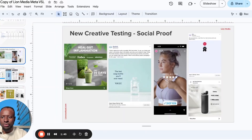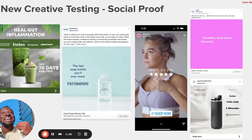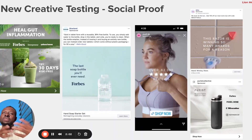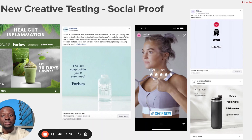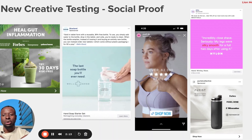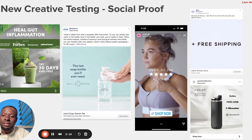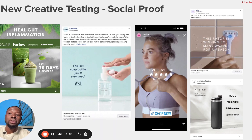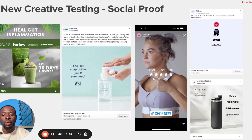Let me make this full screen. The first creative angle is social proof. With any brand, social proof is one of the most powerful creative angles you can use. There are multiple ways to do this, but what these brands have done very successfully is borrow social proof from other media platforms or news publications. For example, let's look at this brand — RYZE — a gut health and wellness brand.